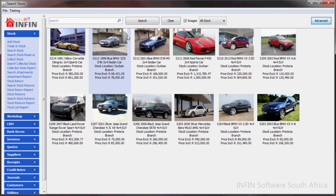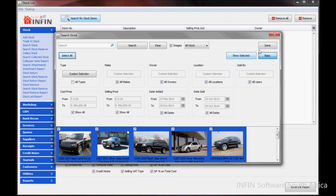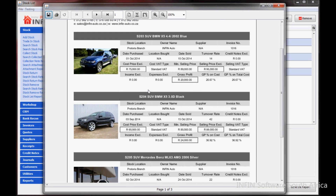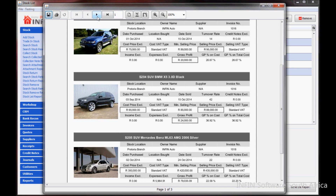The image search can be used when allocating expenses to stock, searching through stock, printing quotes, booking stock into your workshop, adding stock to invoices and quotes, and connecting stock to sales leads.